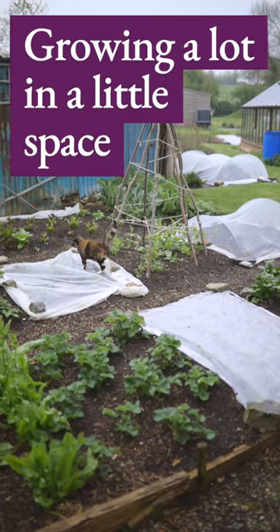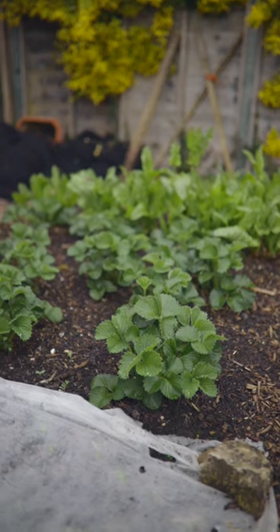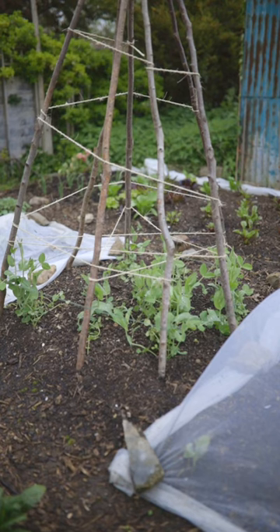In this corner of my larger garden, I'm growing 17 different herbs and vegetables on 25 square meters, 270 square feet.